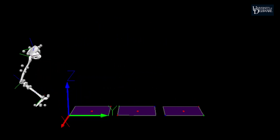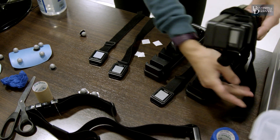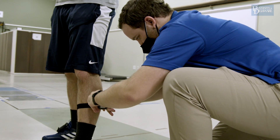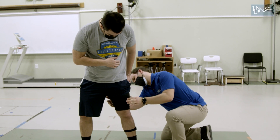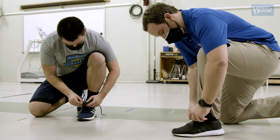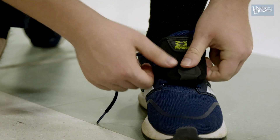So we strap on some IMUs — inertial measurement units — and they are virtually like your Apple Watch. They can measure accelerations, angular velocities, and gyroscopes, so we can understand how your body is moving and use that information to calculate kinematics out in the real world. We are working on developing the methods to measure gait while working outside the lab using these portable sensors.